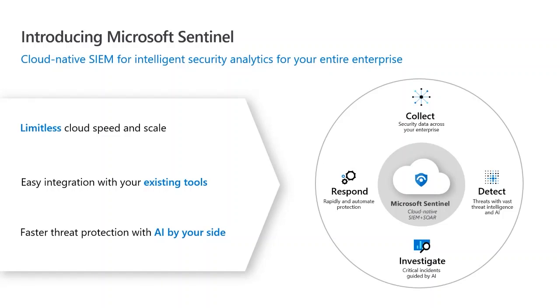It is limitless in terms of cloud speed and scale. As your business grows, your endpoints grow, and your customers grow, Sentinel can grow with you — and it can scale back down as well. It's easy to integrate with your existing tools. Whether you're running Linux, Windows, other cloud environments like GCP or AWS, we can bring all those data feeds straight into Sentinel and monitor them.